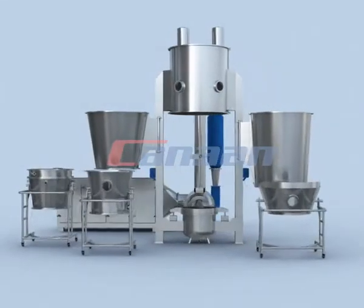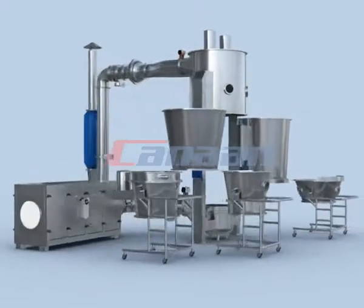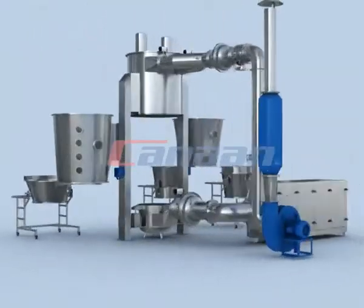The FBW series multifunction fluid batch granulator adopts PLC control and is a mechanical, electrical, and pneumatic integrated equipment.